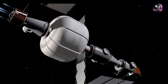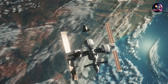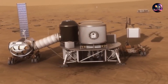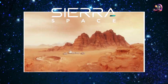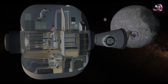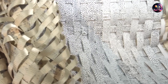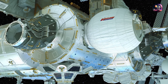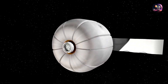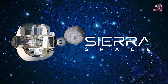Inflatable habitats address numerous challenges inherent in sustaining human life beyond Earth's atmosphere. They present a superb solution for future orbital space stations and may very well hold the key to the colonization of Mars. Sierra Space and their LIFE habitat serve as a notable example of this pioneering approach. With a proven concept module currently in use on the International Space Station, let's discuss the pros and cons of this technology — mainly the safety requirements for long-term operations and how Sierra Space is revolutionizing their approach.